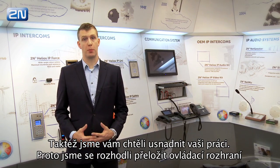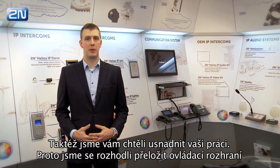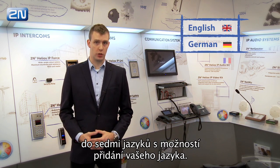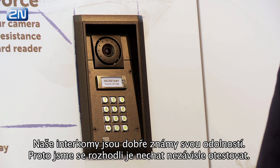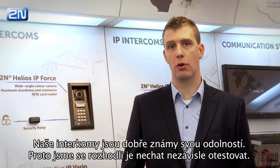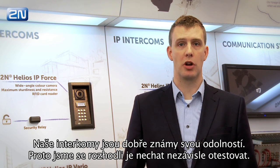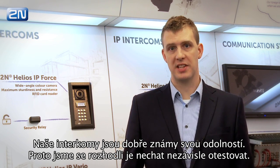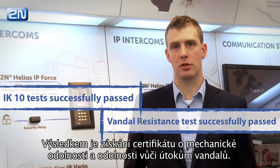We also wanted to make your job easier. That's why we decided to translate the Helios IP Web Interface into 7 languages, with the possibility to add your own. Our intercoms are well known for their resistance, which is why we decided to put them under an independent test. As a result, we received mechanical and anti-vandal certification.